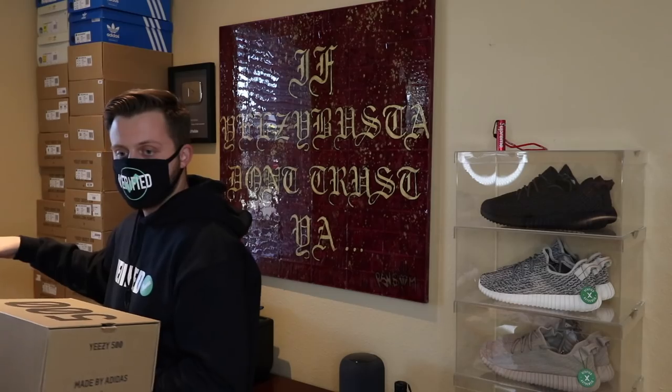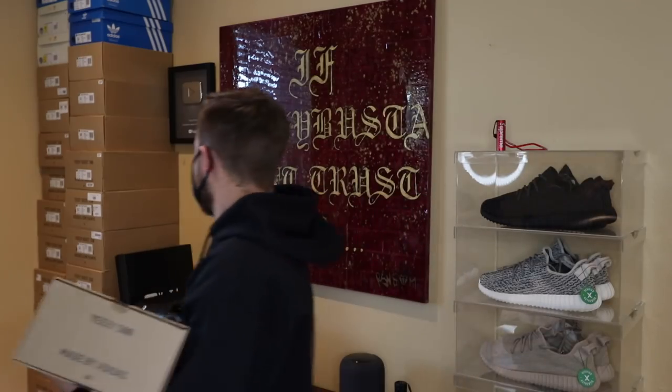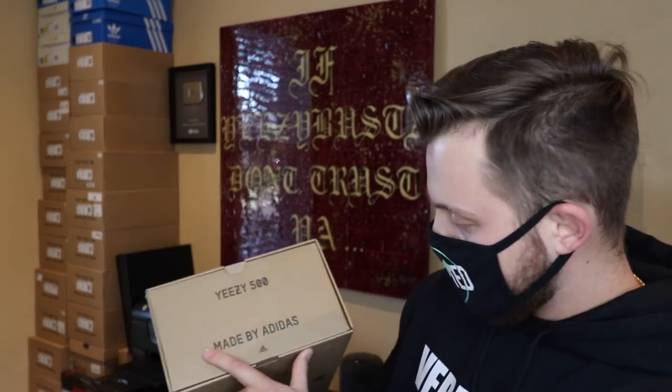It says Yeezy 500 and it doesn't have the word 'boost' in the middle, because as many of you guys know, this shoe has no boost in it. The Yeezy 700 has the word boost — Yeezy Boost 700, Yeezy Boost 350 — but these ones do not have boost. Much like the 700s, there's an Adidas logo on the bottom. It says made by Adidas, but it doesn't say adidas.com slash Yeezy, probably just because these were only sold on Yeezy Supply.